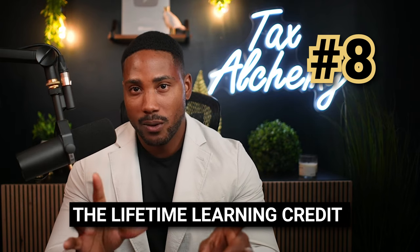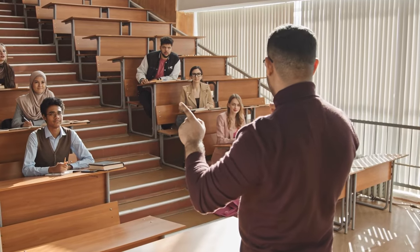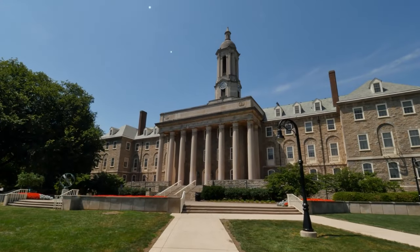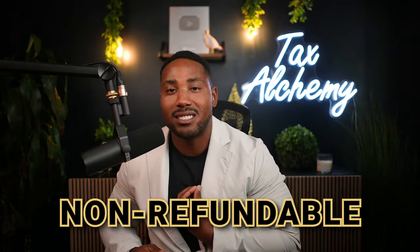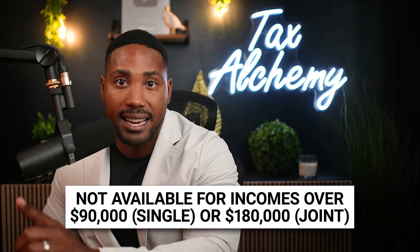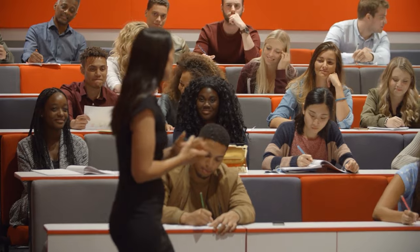Number eight is the lifetime learning credit — another handy tax credit that can help lower your tax bill. It is worth up to $2,000 and is available to both students and parents of students enrolled in post-secondary education programs, including college, grad school, and many more. To qualify, the student must be enrolled in an institution the IRS considers eligible. This credit is non-refundable and is not available to people with incomes over $90,000, or $180,000 for joint filers. The nice thing is there's no limit to the number of years you can use it, as long as you're enrolled in a qualifying program at a qualifying institution.